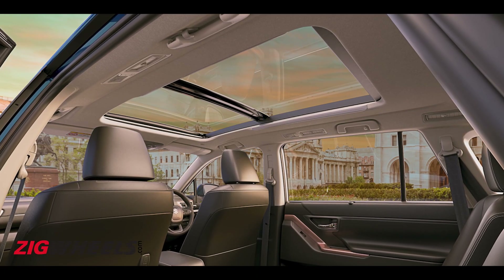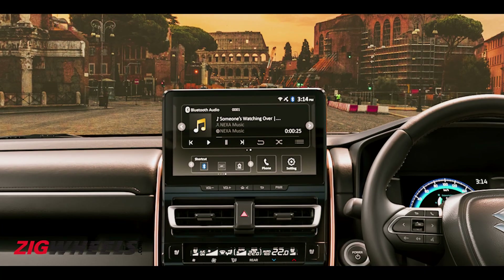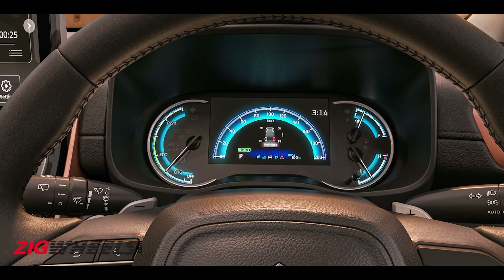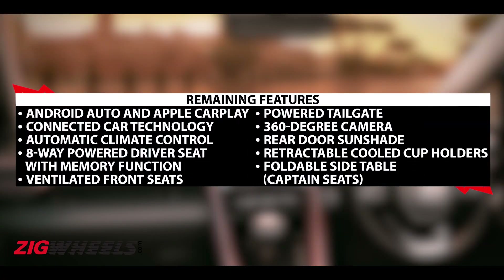In its fully-loaded trim, the Invicto gets a panoramic sunroof, ambient lighting, a 10.1-inch touchscreen system, and a 7-inch digital driver's display, to name just a few features. Here is a list of the remaining equipment popping up on your screen right now.